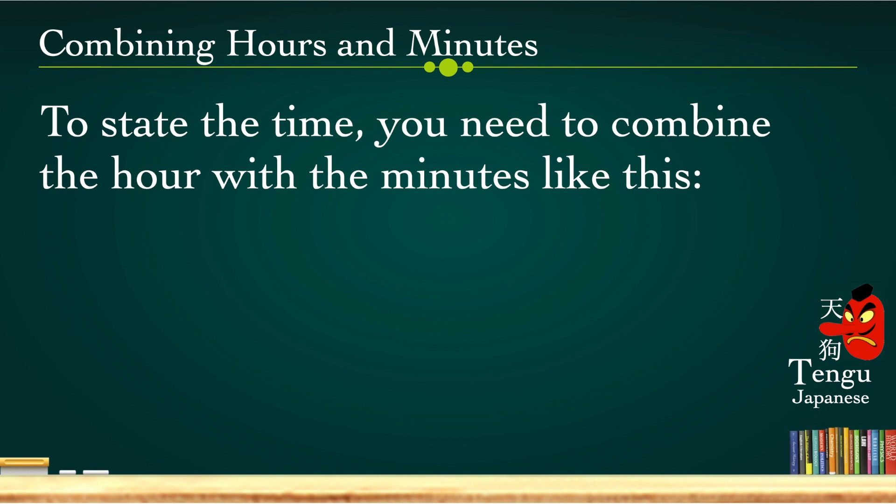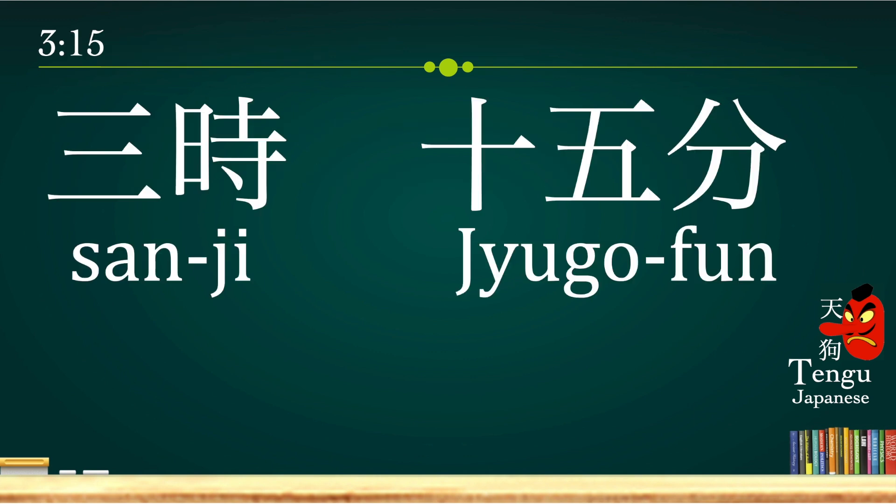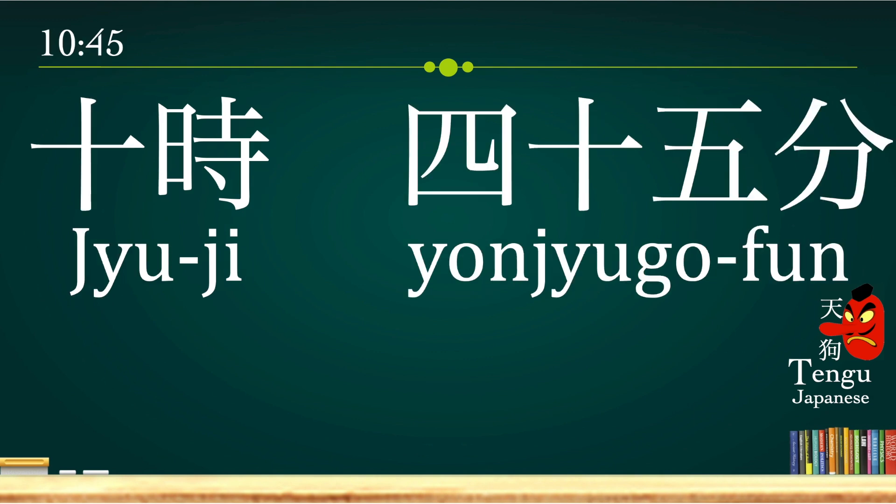Combining hours and minutes — to state the time, you combine the hours with the minutes like this. 3:15 we say san-ji juu-go-fun. And 10:45 we say juu-ji yon-juu-go-fun.